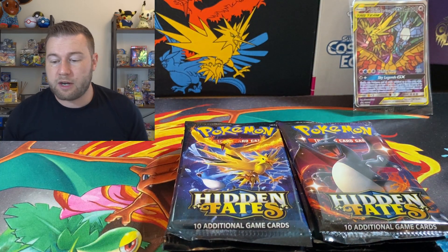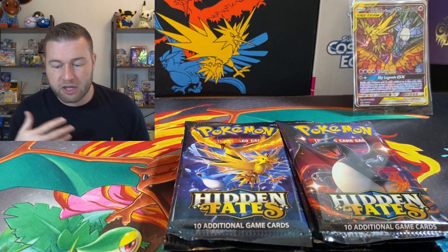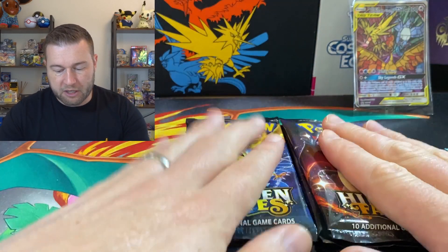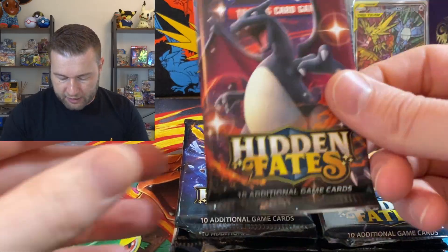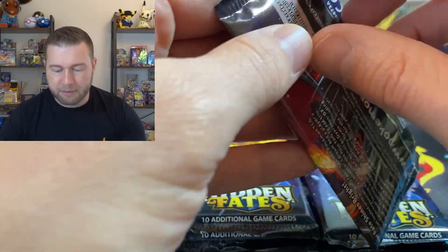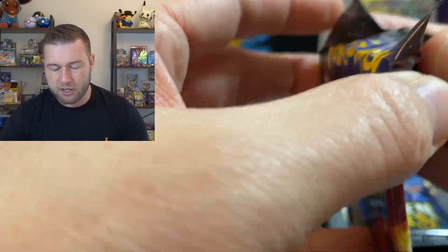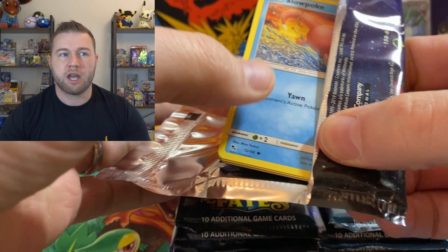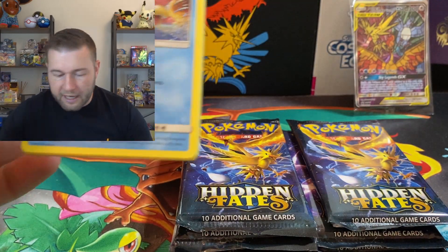In other Elite Trainer Boxes for regular sets — Vivid Voltage, for example — you would only get 8 packs in them, because this is a special release. So there's still tons of cards we don't have. I haven't got the Dark, Light and Rock. I haven't got any of the trainers. I've not pulled any of those.